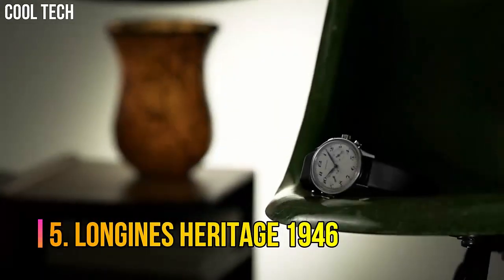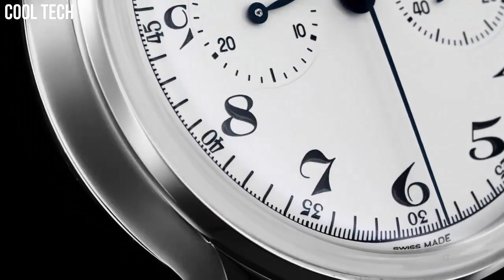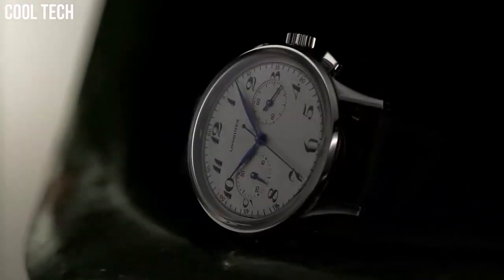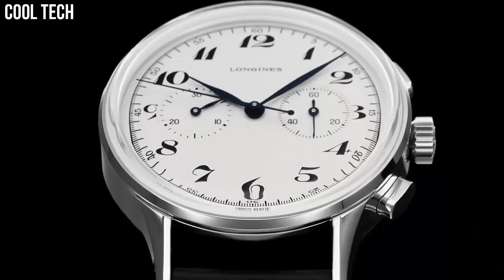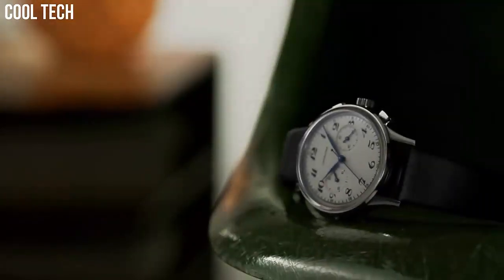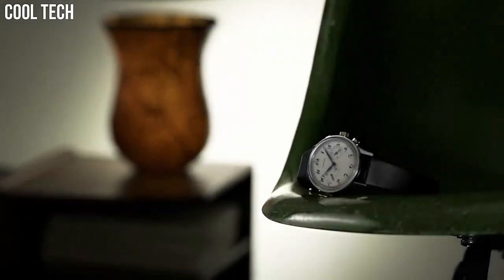Number 5: Longines Heritage 1946. There is a lot to be said for a simple chronograph — something clear, easy to read, and a pleasure to look at. You don't always want to strap a large, bulky watch to your wrist, one with more information on the dial than you will ever use, and with at least half the displays doing God knows what.